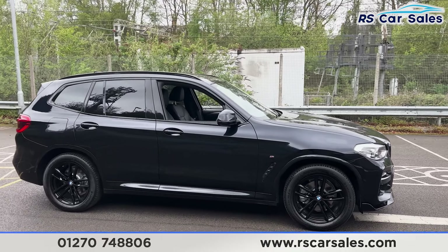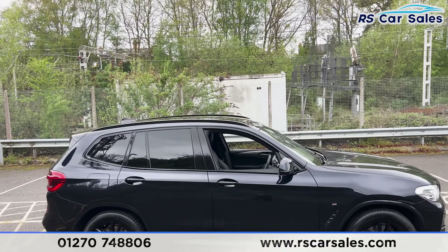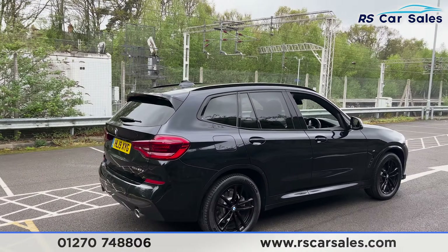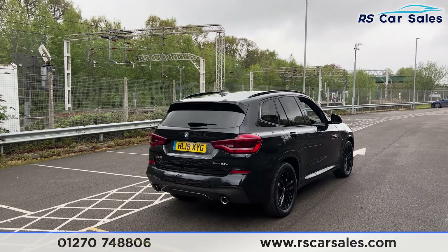We also have the black trim around the windows with privacy glass for the rear passengers. We have the black roof rails up top along with the shark fin antenna and also the rear spoiler. We have front and rear parking sensors with a reversing camera, and the dual exit exhaust as well.